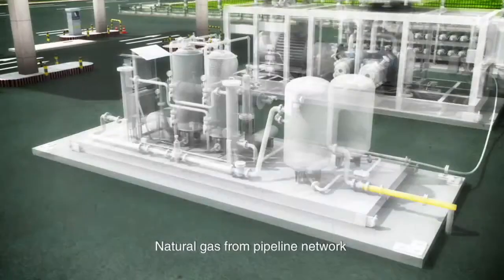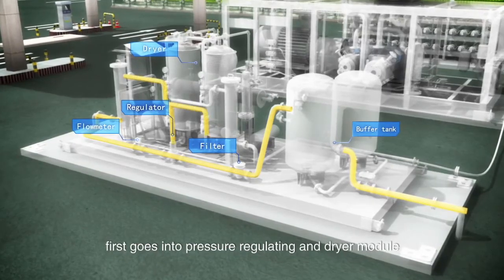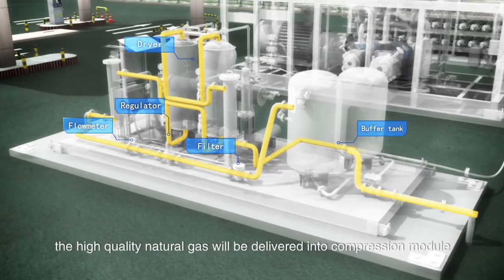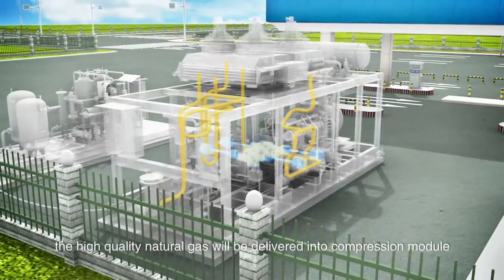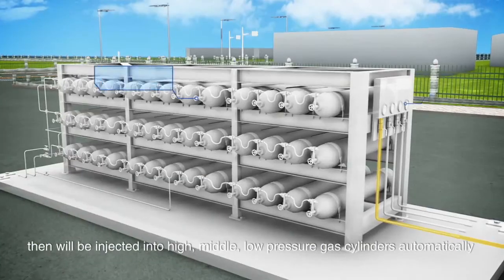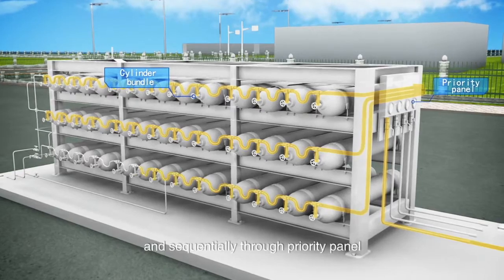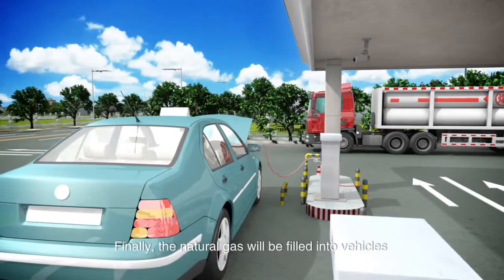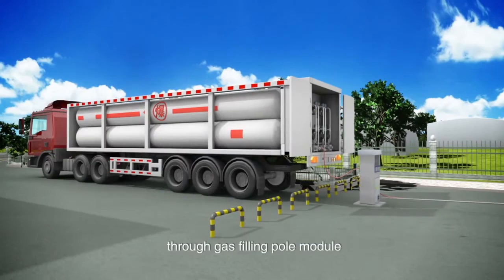Natural gas from the pipeline network first goes into the pressure regulating and dryer module. After filtering, pressure regulating, dewatering, and buffering, the high-quality natural gas is delivered into the compression module, then injected into high, middle, and low-pressure gas cylinders automatically and sequentially through a priority panel. Finally, the natural gas is filled into vehicles through the gas dispenser module, or transported to terminal users through the gas filling pole module.